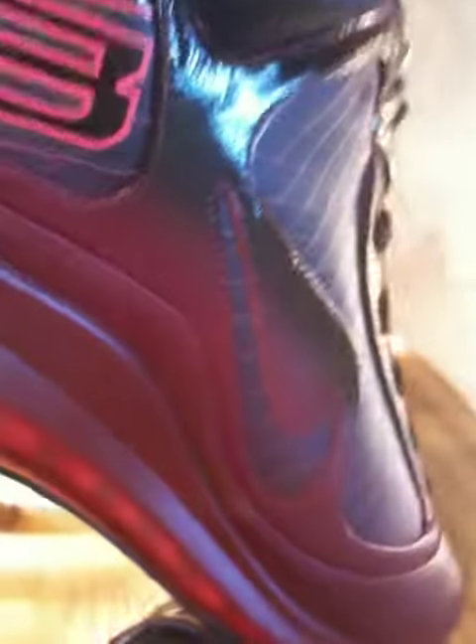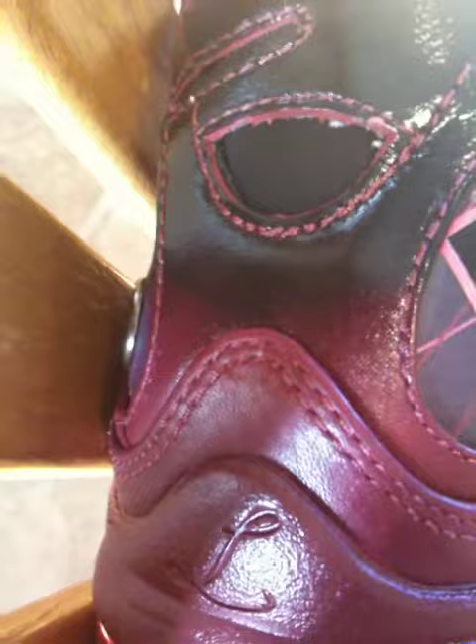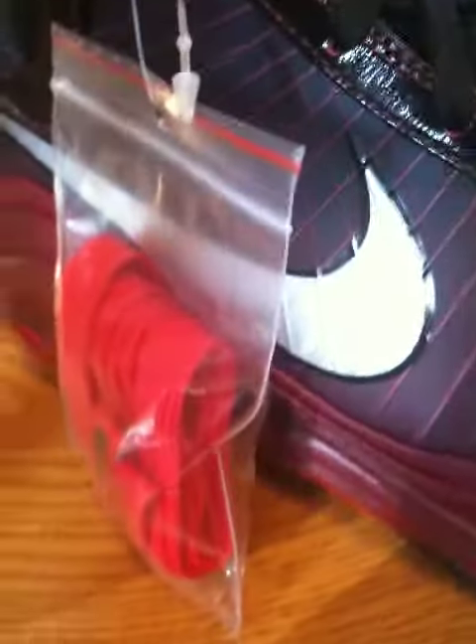Officially on sale today at House of Hoops is the LeBron 7, the Red Christmas Game colorway, what he played in yesterday. They also have the Kobe 5s over at House of Hoops. I chose to pass on those — too many other things I've got my eye on right now. Good shoe, but there's too many other things.